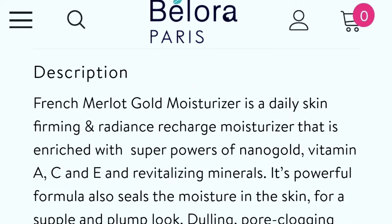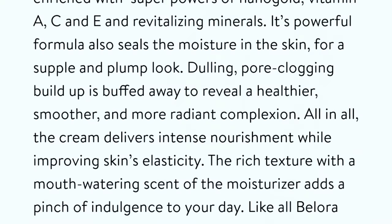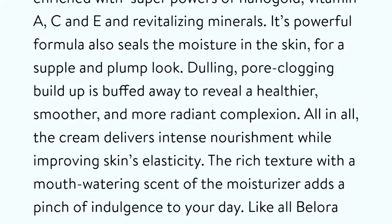French Melot Gold Moisturizer is a daily skin-firming and radiance-recharge moisturizer enriched with the super power of nano gold, vitamins A, C, and E, and revitalizing minerals. Its powerful formula seals moisture in the skin for a supple and plump look. Pore-clogging buildup is buffed away to reveal a healthier, smoother, and more radiant complexion.